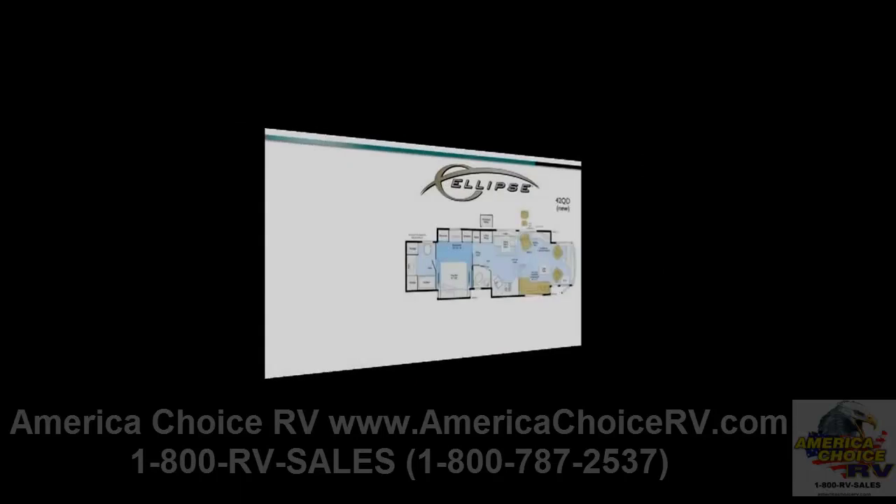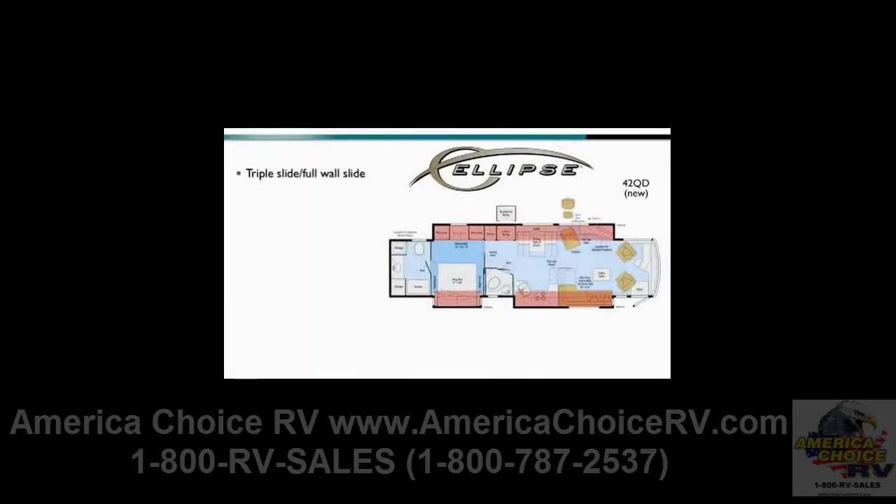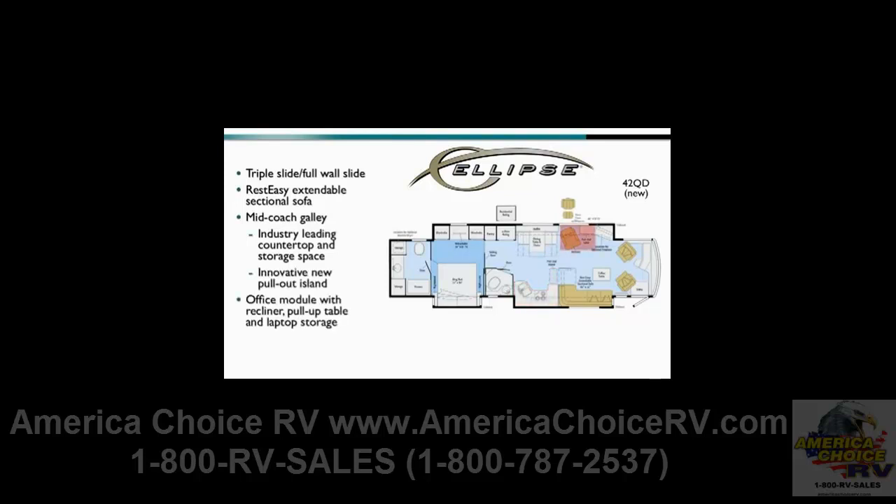The new 42QD is a triple-slide full-wall slide with our Rest-Easy extendable sectional sofa positioned in the front passenger side slide. That slide includes the galley with industry-leading countertop and storage space, as well as an innovative new pull-out island. An innovative office module with a pull-up table and laptop storage is forward of the standard lounge recliner or available Euro recliner, and a 40-inch LCD TV sits opposite the sectional sofa just behind the driver's seat in the full-wall slide.